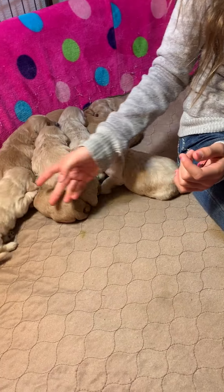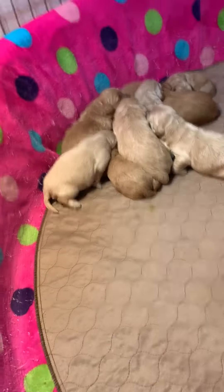Cute English Mini Goldendoodle Daisy litter. Thanks, Cora.